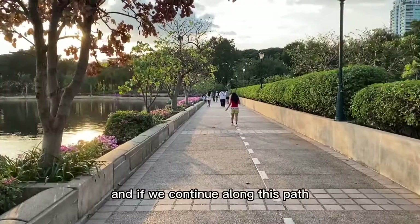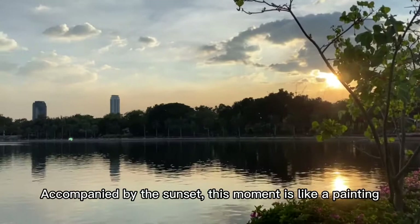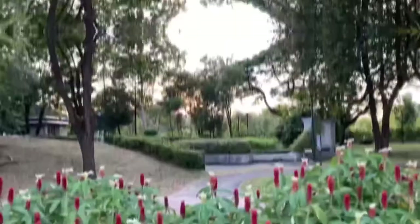Now we are in the first area of the park, and if we continue along this path, we can reach the second area. Accompanied by the sunset, this moment is like a painting. Very beautiful. At this moment, on the right, there is a track for people to walk and run.